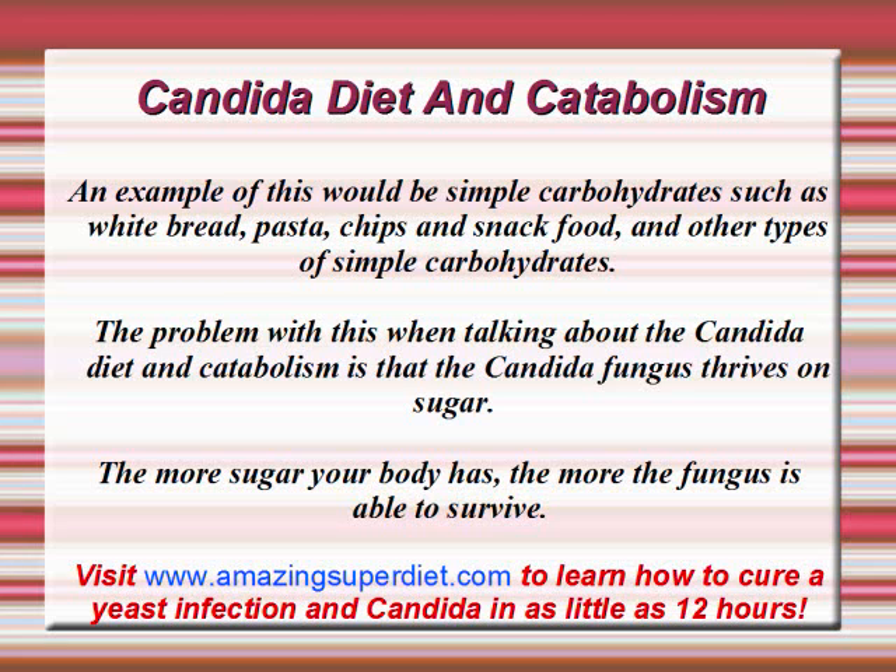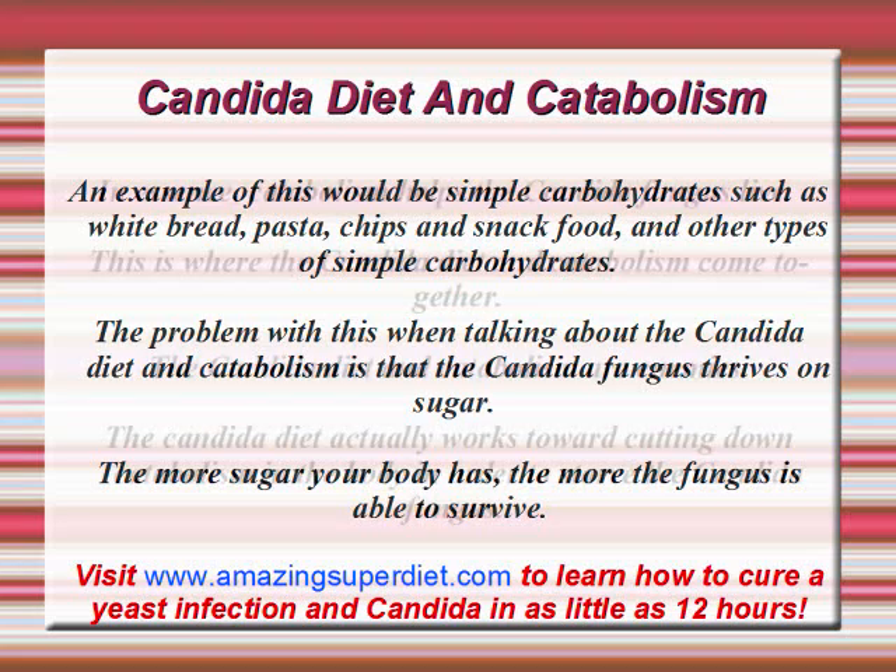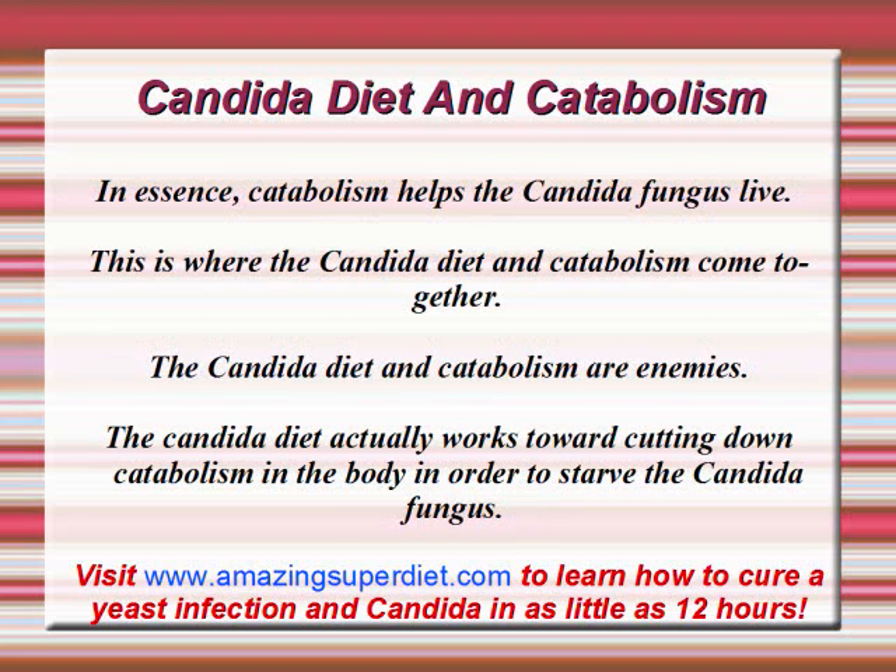The problem with this, when talking about the Candida Diet and Catabolism, is that the Candida Fungus thrives on sugar. The more sugar your body has, the more the fungus is able to survive. In essence, Catabolism helps the Candida Fungus live. This is where the Candida Diet and Catabolism come together.